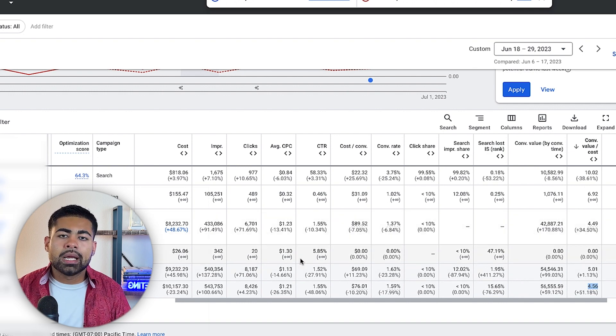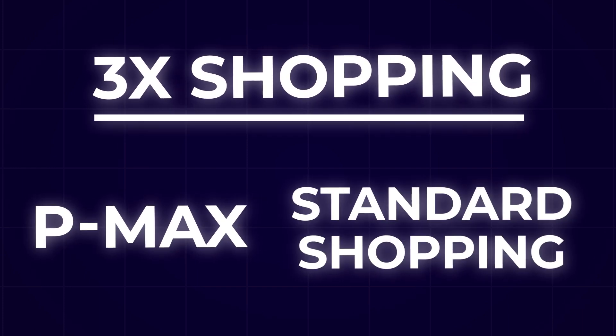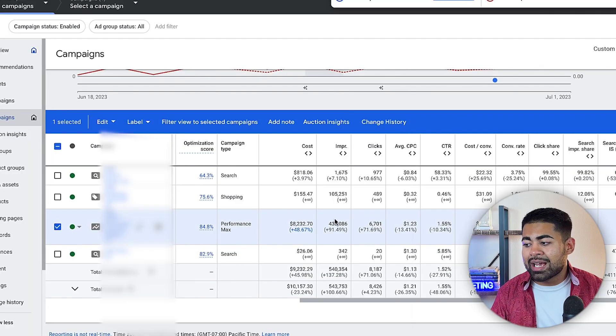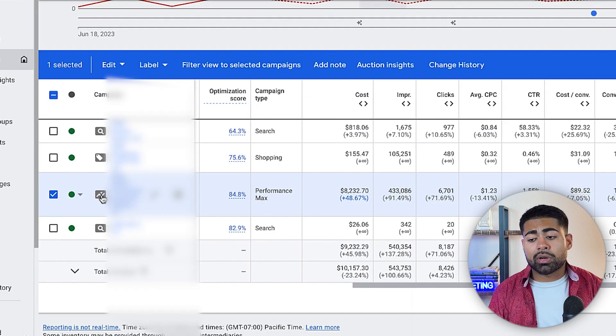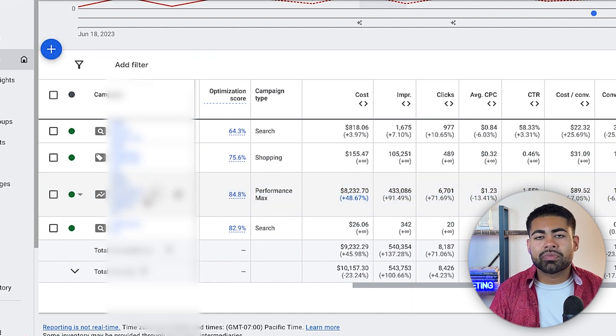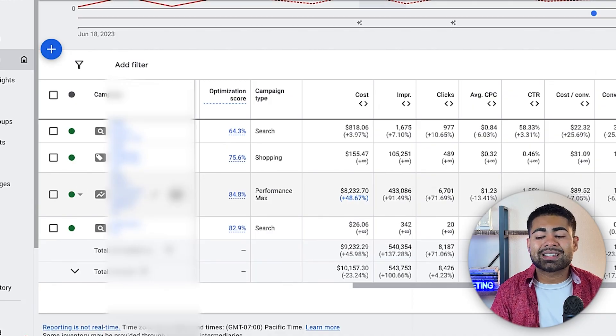Here's how the three shopping campaigns work. You can launch PMax campaigns, standard shopping, or a mix. What we do is launch one PMax campaign to test all products, and a second PMax campaign for best sellers. Once we find products performing extremely well in the testing campaign, we transition them into the best sellers PMax campaign, which contains only the top-performing products.